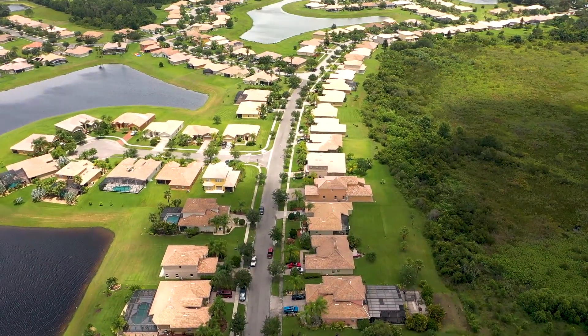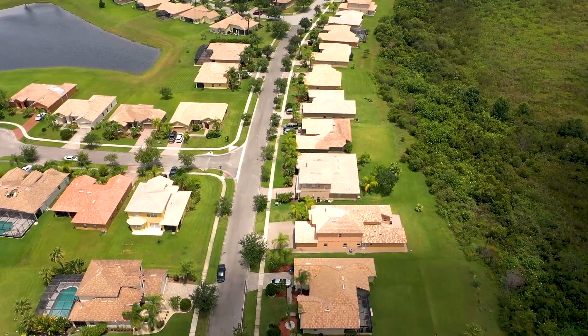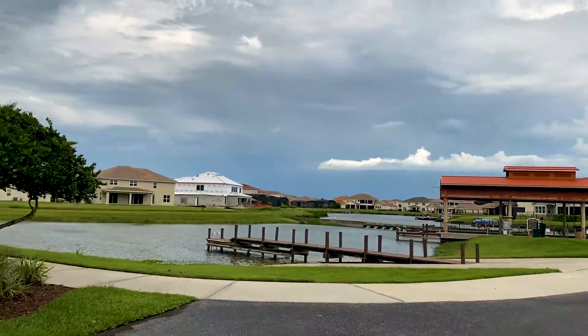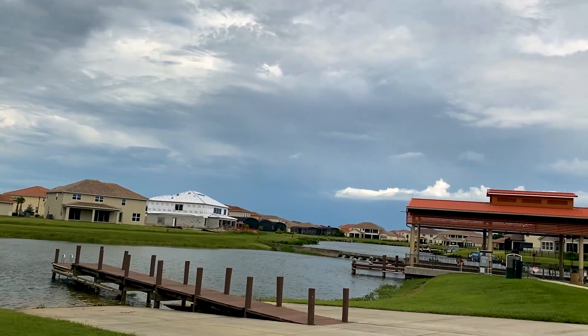Come see this amazing home in the award-winning Bella Lago community. This beautiful neighborhood features more than a mile of Lake Toho shoreline with nearly a quarter mile of gorgeous outdoor boardwalk and gazebo, and it's perfect for the afternoon stroll.